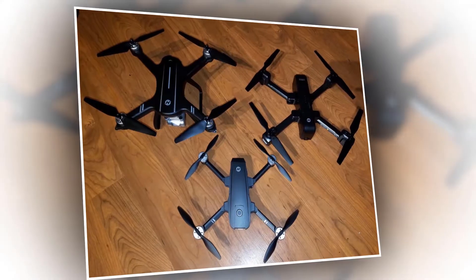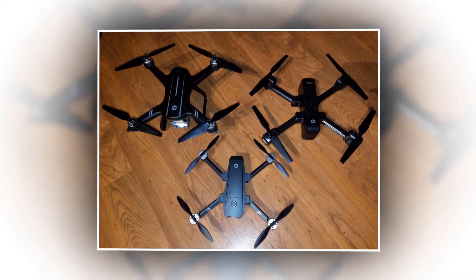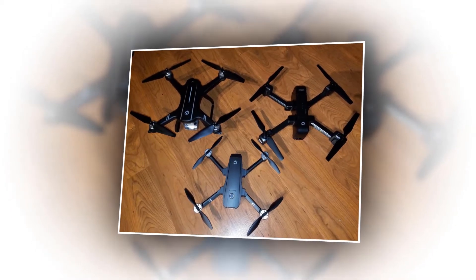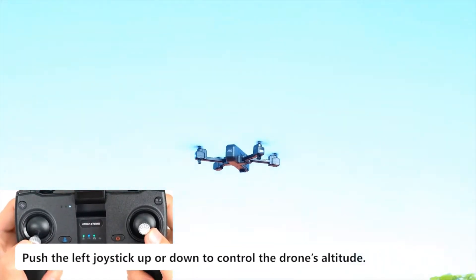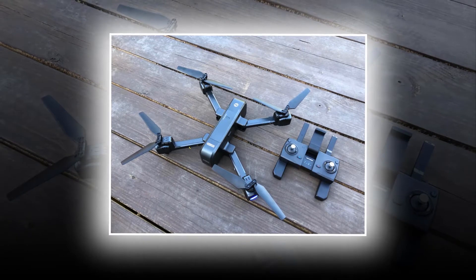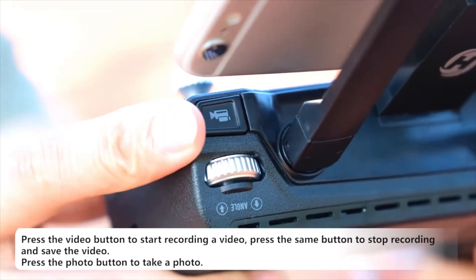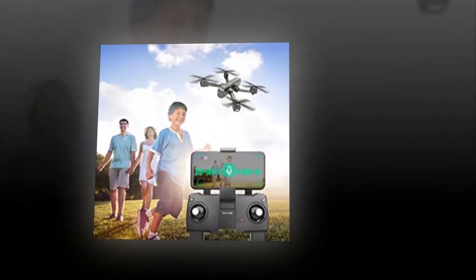It is equipped with GPS, so the drone is able to follow the pilot automatically. If you fear losing signal or power, you can press one key return and it will fly back to the takeoff point. Easy functions like altitude hold and headless mode provide a worry-free flight. You can design a flight path by tapping points or make it fly in a circle with the camera always facing the same point via the app.